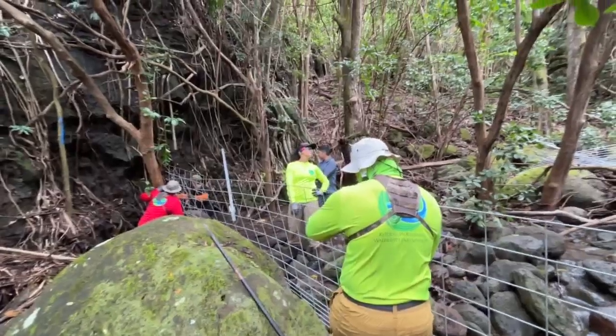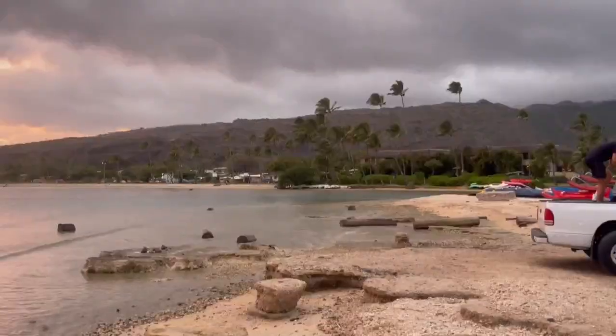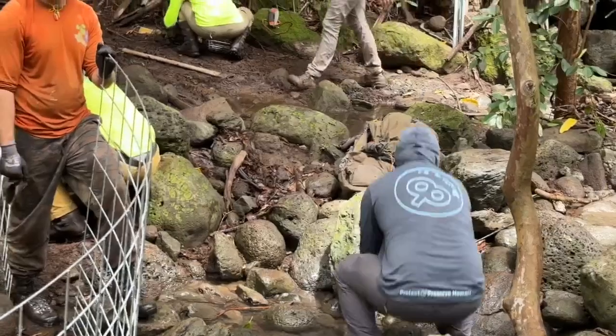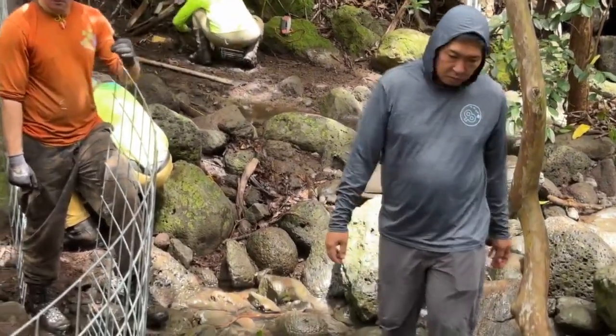This is just one of several efforts in the Moanalua Ridge to Reef Project that also adds green infrastructure in urban areas and puts in climate-resistant corals. All of those work together into a healthy ecosystem and watershed. The collaboration of groups caught the attention of the National Fish and Wildlife Foundation and the National Oceanic and Atmospheric Administration.